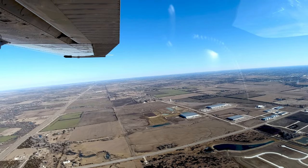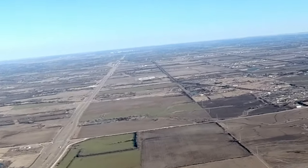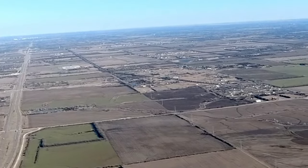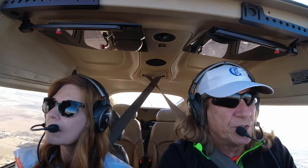Bumpy down low, isn't it? It is a little bit. Jabara traffic, Skyline 8-0, Papeco, departing the area to the east, Jabara.